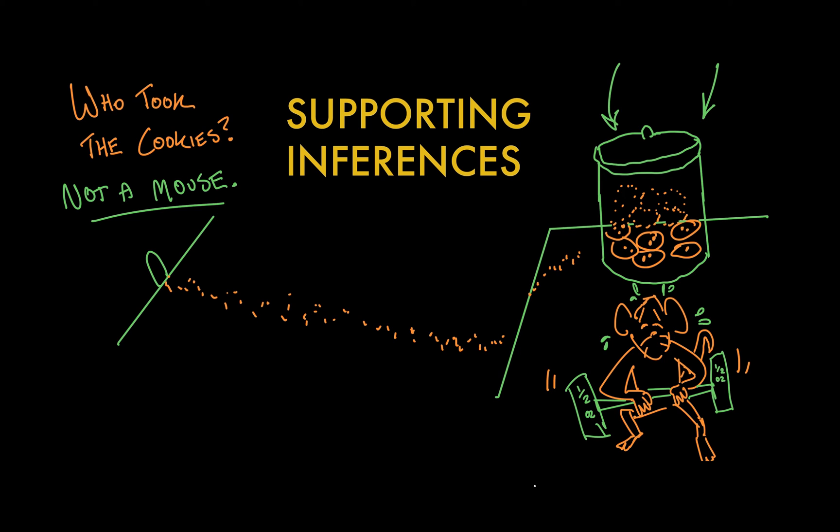Let's do this again, but I'll give you a chunk of text to look at, and then you'll get the chance to make your own inferences. Here is the first introduction of Agatha Christie's fictional detective, Hercule Poirot. The narrator describes Poirot.